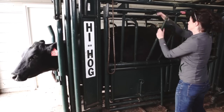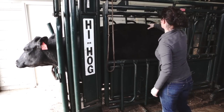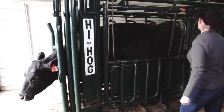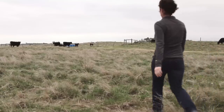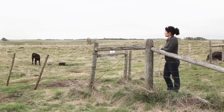Body condition scoring really just takes a few minutes. If you think about the value of the information you could receive from taking those few extra minutes to assess body condition on your cows, it is time well spent and could really save a producer thousands of dollars in the long run — keeping cows healthy and keeping reproductive health in check.